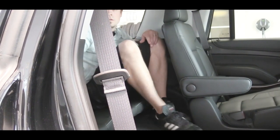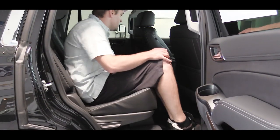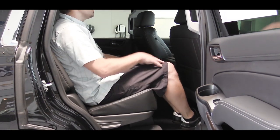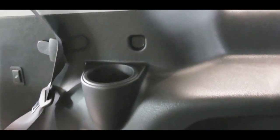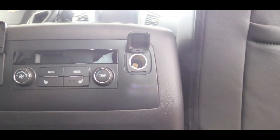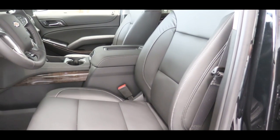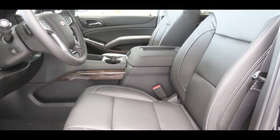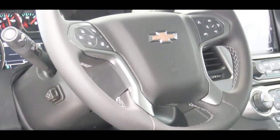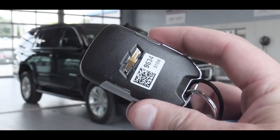Second-row legroom is much more manageable for adults at 39 inches. There's rear ventilation on the roof for all three rows, 12-volt power outlets in the third and second rows, plenty of cup holders, and optional rear heated seats. Up front, the LS gets cloth; LT and Premier get leather with power-adjustable heated front seats. The Premier adds ventilated front seats. The steering wheel is tilt-and-telescoping, leather-wrapped on every trim, and heated/power-adjustable on the Premier.